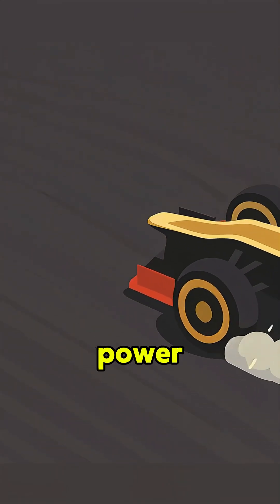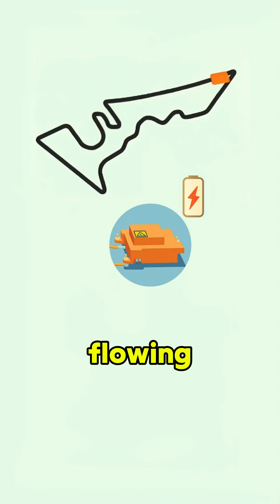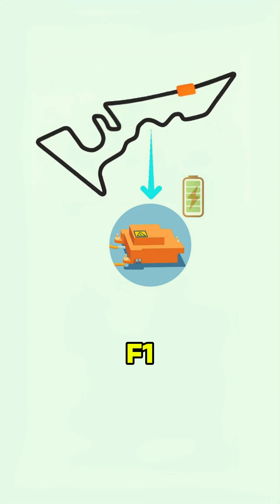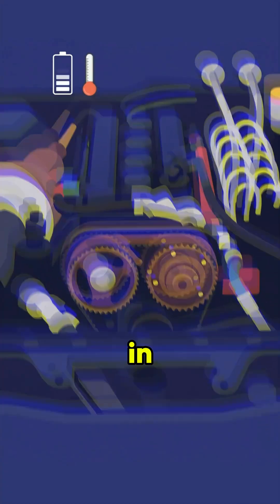The engine throws down explosive power. The battery? It jumps in for instant acceleration and keeps the power flowing. Now, picture this: you charge your phone once or twice a day. An F1 battery rips through dozens of full charge and discharge cycles in just one lap.